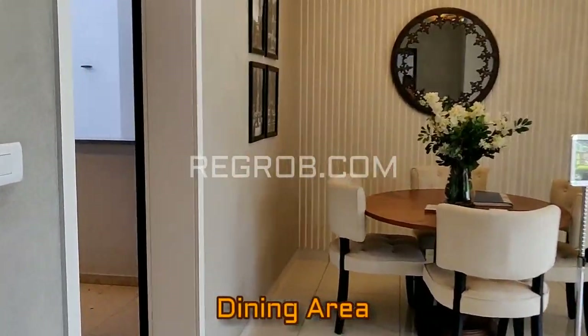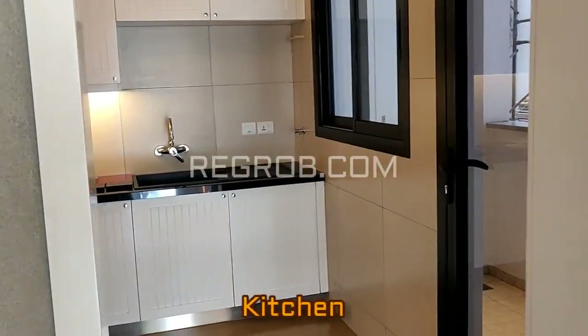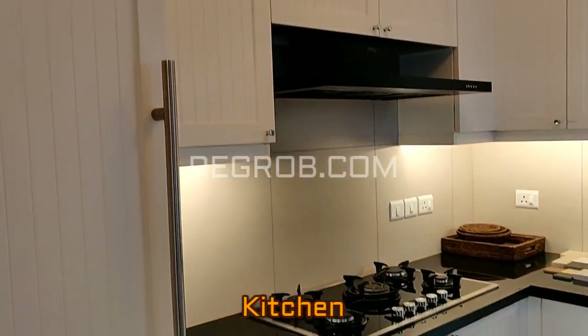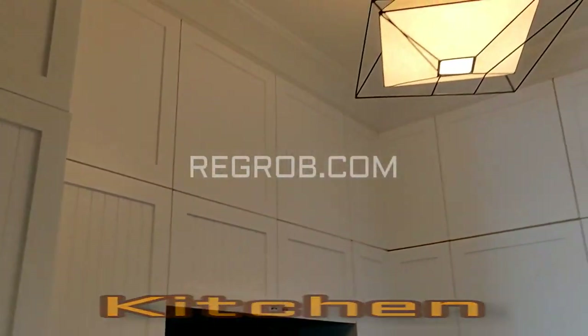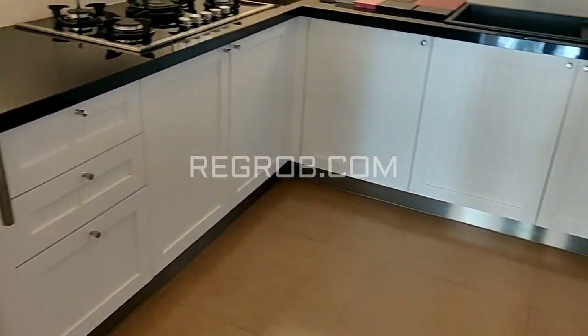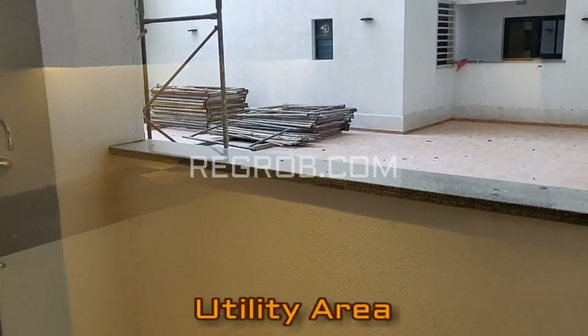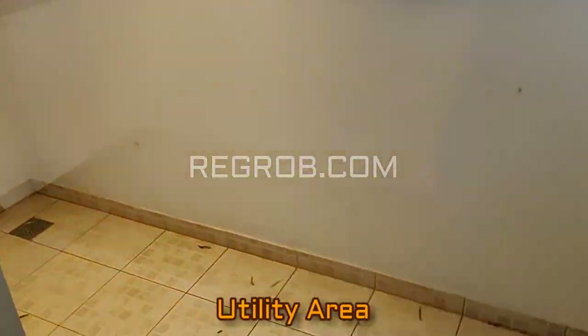This is the entrance and in front you can see the dining area. And here is the kitchen designed with an L-shaped platform — so it's a modular kitchen. And here you can see a separate utility area attached to it.